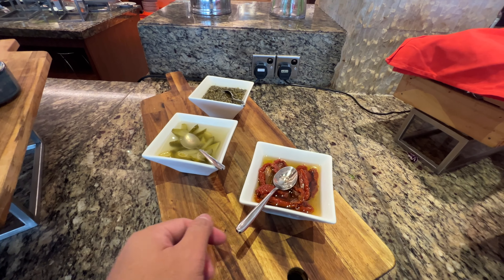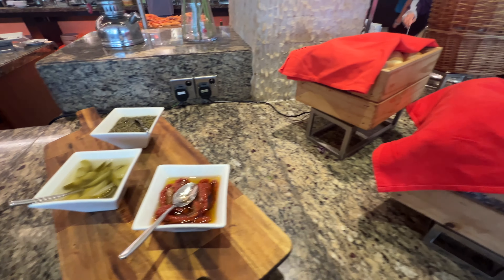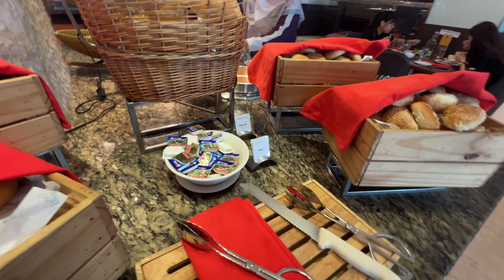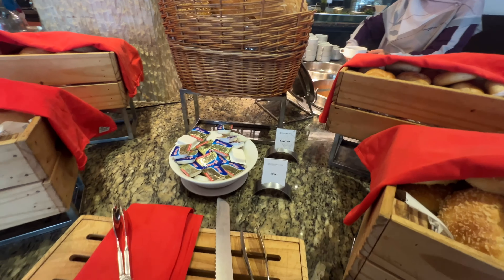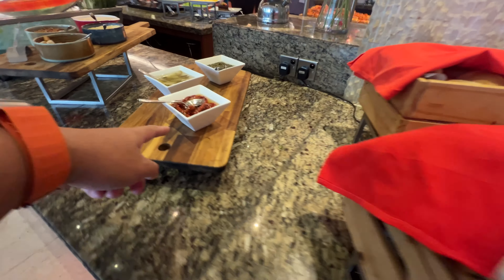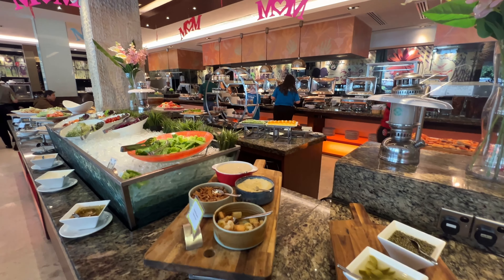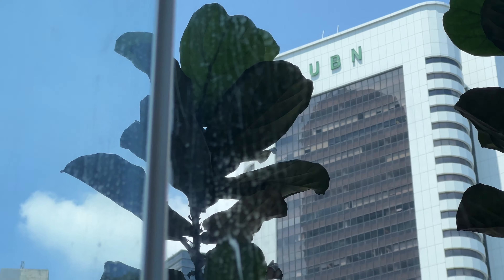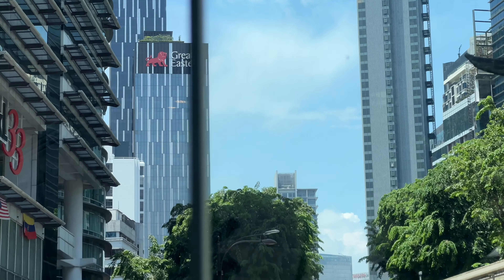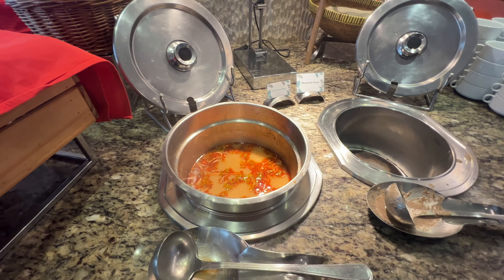We will see at Melting Quang in Concord Hotel. We will see at the side. Here.